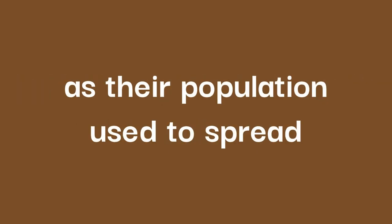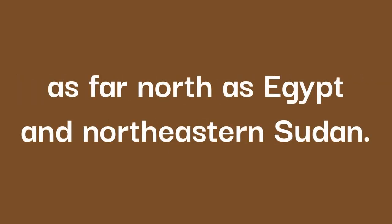However, their range is reduced as their population used to spread as far north as Egypt and north-eastern Sudan.